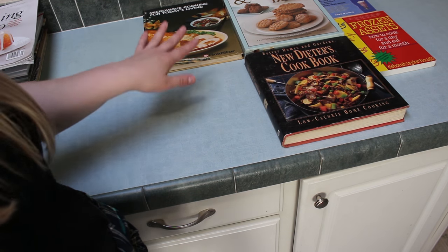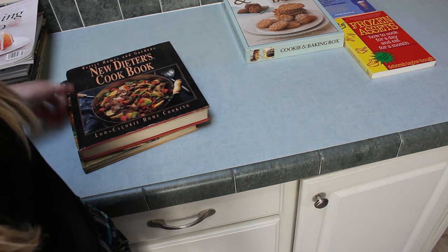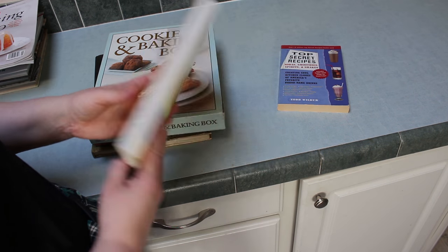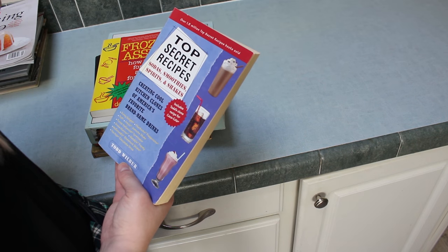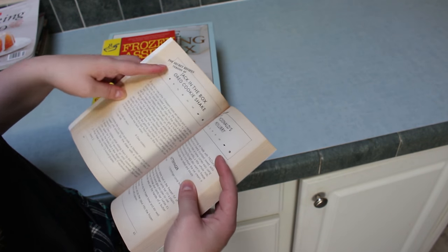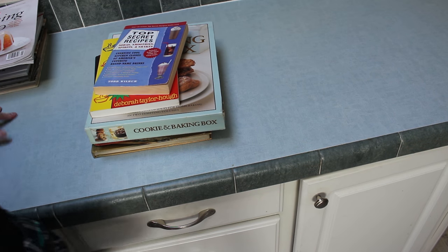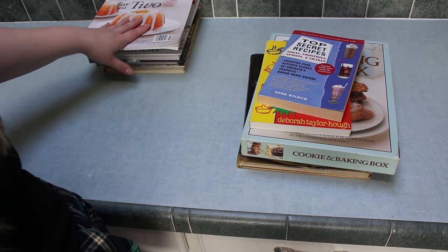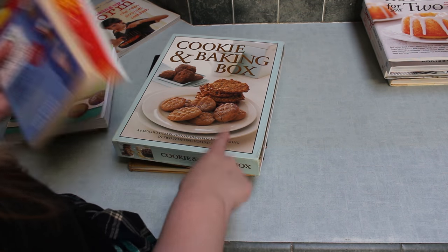The rest I'm getting rid of: microwave cooking — no; new dieter's cookbook, low calorie home cooking — no; cookie and baking box — no; crock pot meals and frozen dinner meals — getting rid of that. Restaurant copycat recipes — McDonald's McFlurry, Jack in the Box Oreo cookie shake, Cinnabon, Jamba Juice Cranberry Craze — pretty cool but I could find these online. So I'm keeping four cookbooks and getting rid of about eleven plus two magazines.